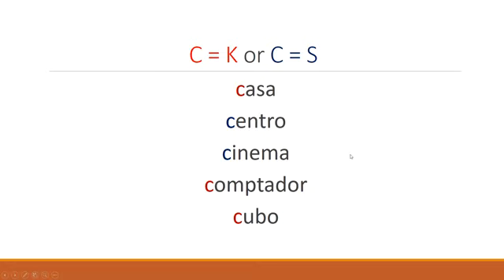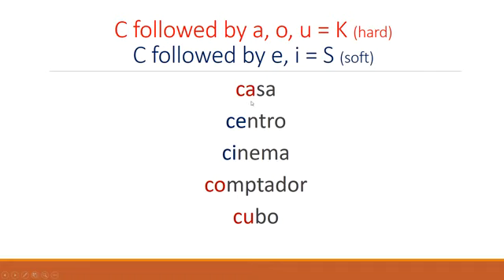Why is it C in casa but S in centro? Really simple. It's all about the letter that comes next. The A after the C in casa tells me it's a hard C. The O after the C in computador — also hard. And the U after the C in cubo — also hard. So if you've got A, O, or U following a C, it's a hard C. And if you've got it followed by an E or an I, like in centro or cinema, you always read it as an S.